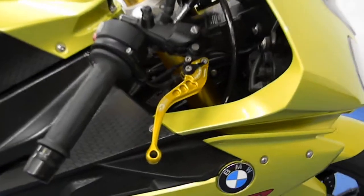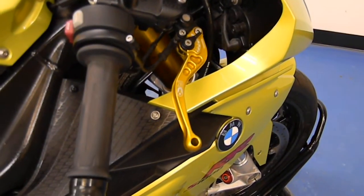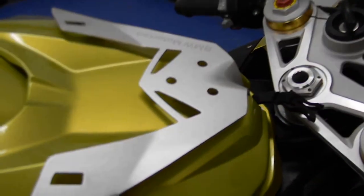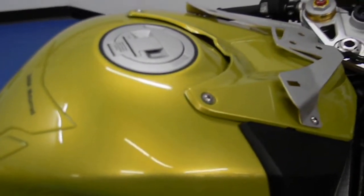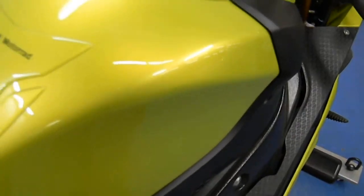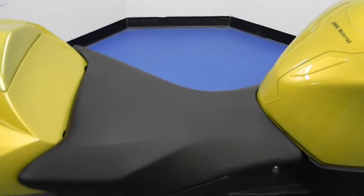Moving up, it's got CRG adjustable levers on there. Up to the gas tank here, it's got a BMW tank bag mount and it does come with the tank bag as well. BMW tank guard. Gas tank is in excellent shape — no rock chips, dings, scratches, or dents. As is the seat.